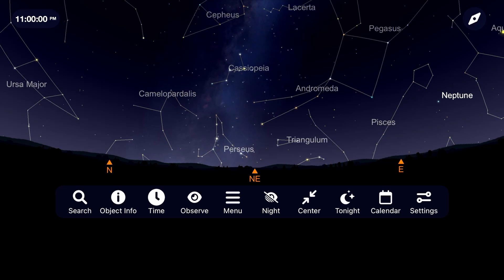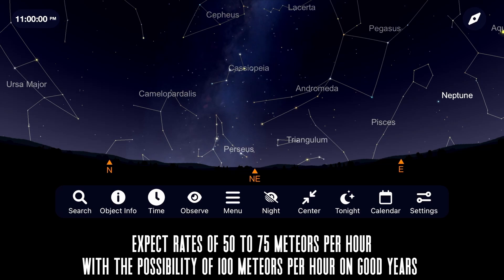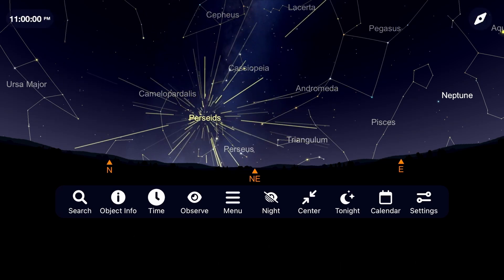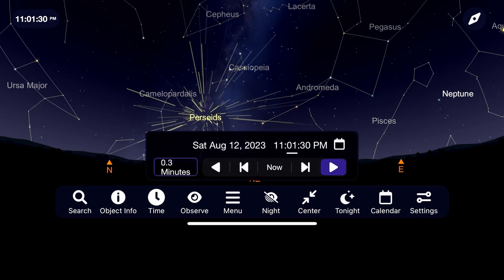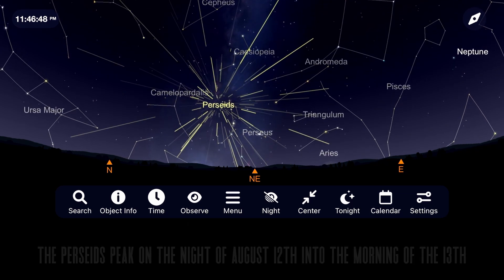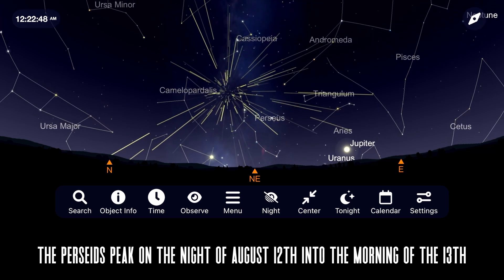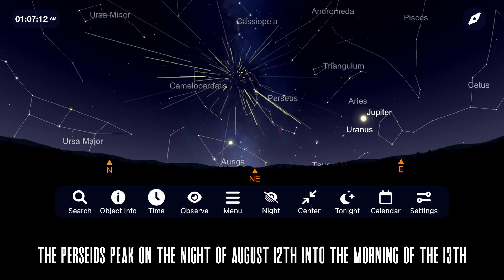The Perseids can produce a rate of 50 to 75 meteors per hour under dark skies and come from the remnants of Comet Swift-Tuttle. To see them, go outside around 11pm on the night of August 12th and look towards the northeast. There you will see the constellation Perseus rising into the sky where these meteors appear to be emanating from. The later you stay up into the early morning of the 13th, the better the show will get as it rises higher and higher into the sky.